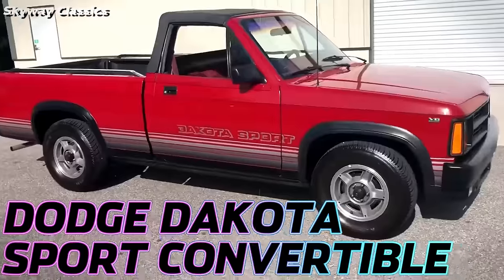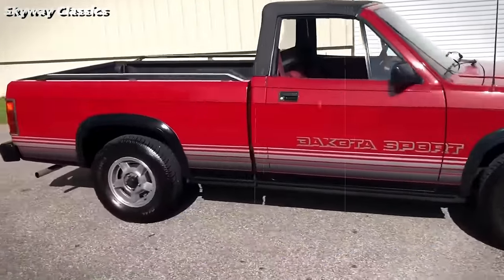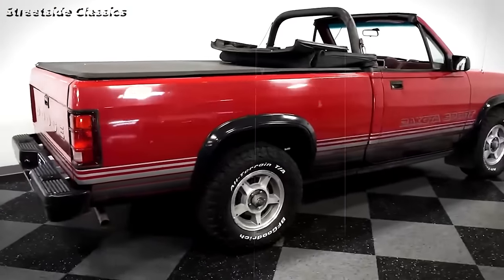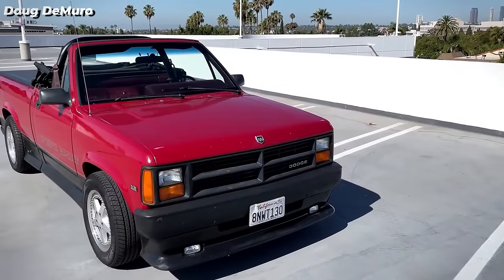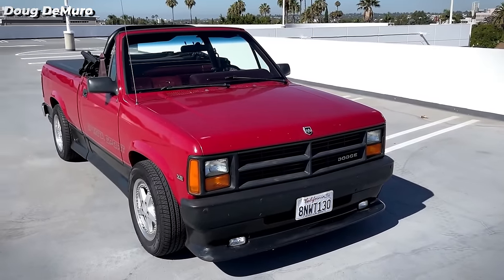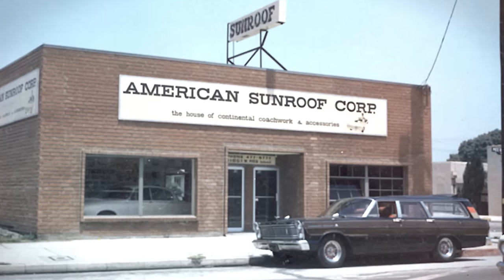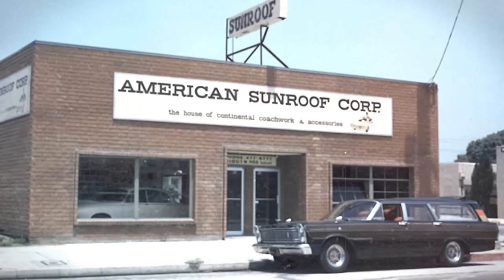conceived by Bruce Benedict to tap into California's convertible pickup trend, offered a blend of utility and leisure. Despite its pickup truck limitations, it embraced open-air freedom, making it a standout. Manufactured at ASC, American Sunroof Company, in Michigan,